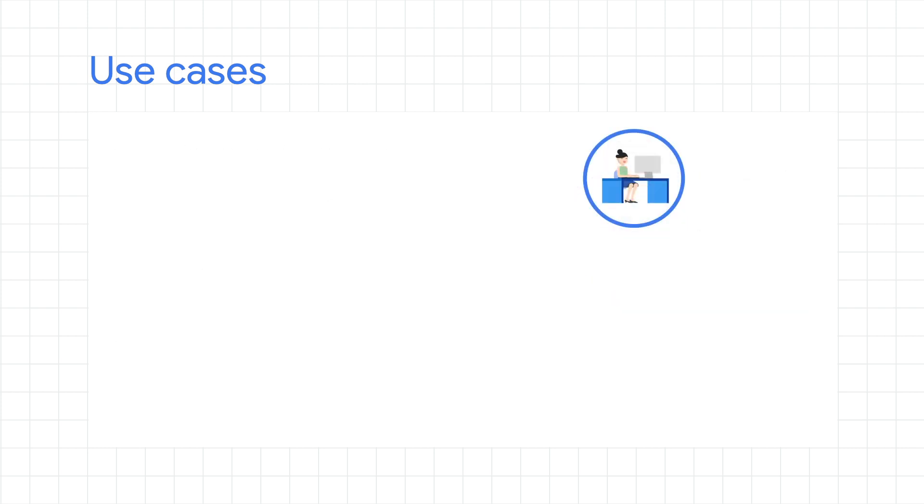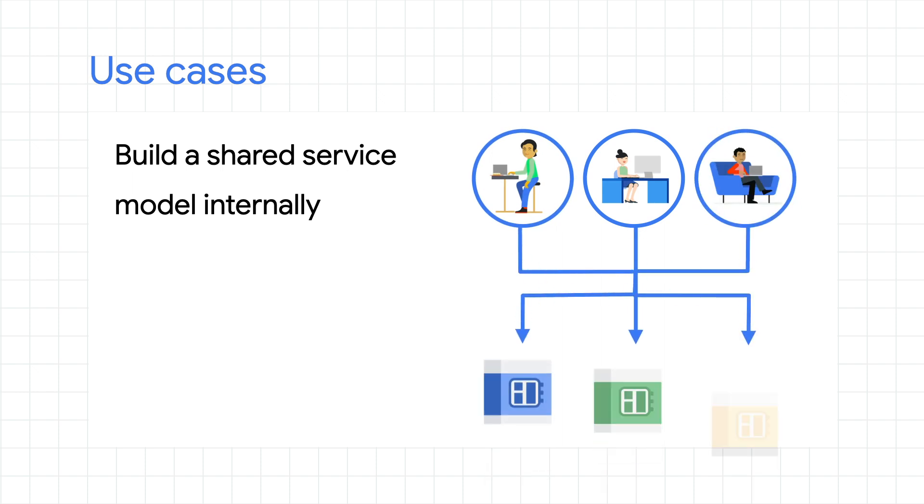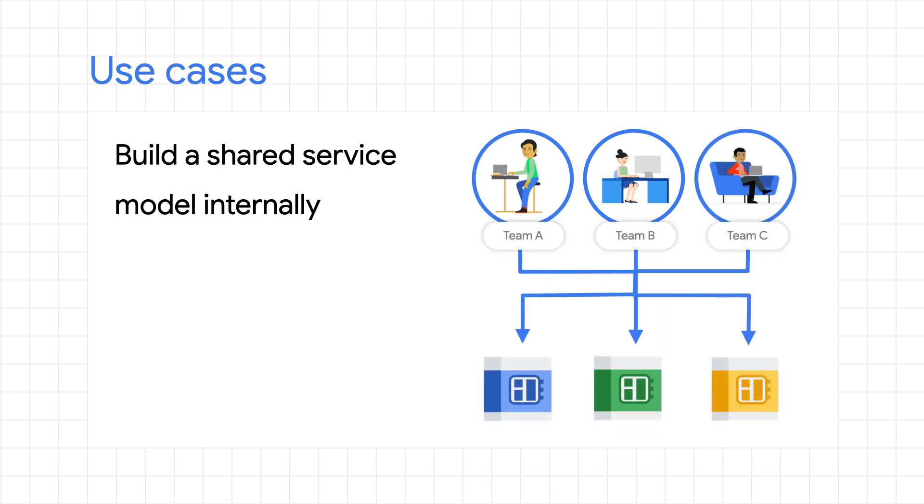Now imagine that this platform is owned by a business unit within an enterprise. They might want to set up a shared service model where other business units can discover and reuse some of those standardized services as APIs. In this case, the goal is to provide easy visibility for other teams — which are outside the domain of trust — into what APIs are available and how to use them. An API management platform is a great way to govern this process. It would provide the mechanism to expose these APIs to other teams, provide access to these services, and the tools to measure API usage through analytics.